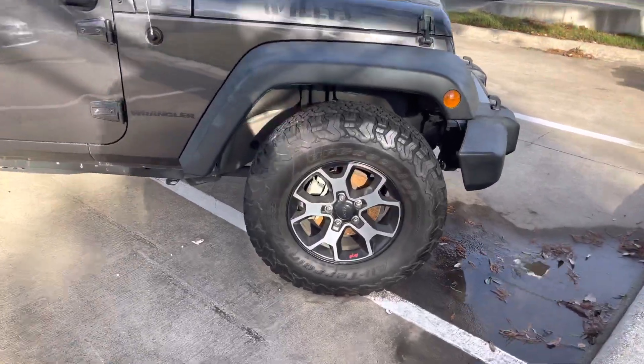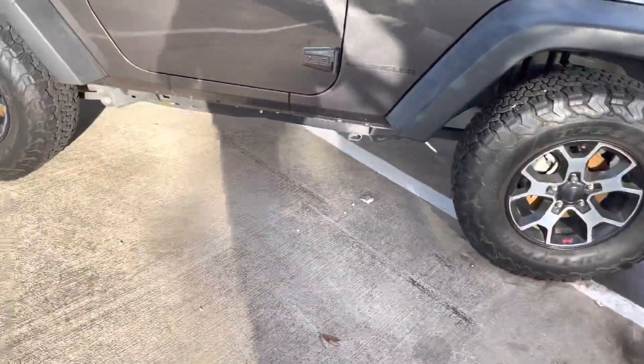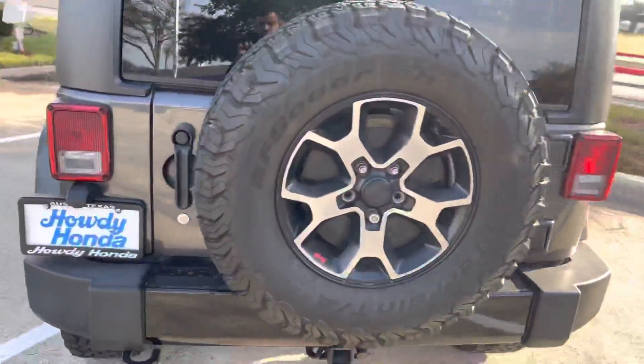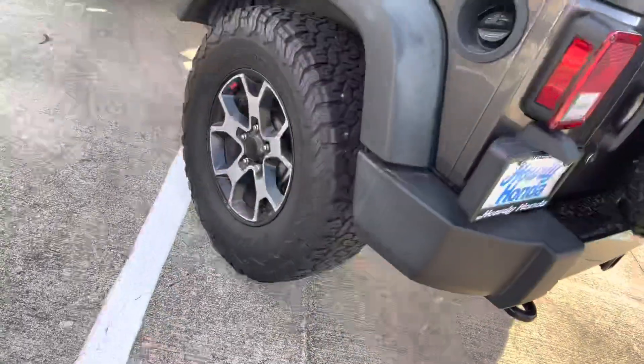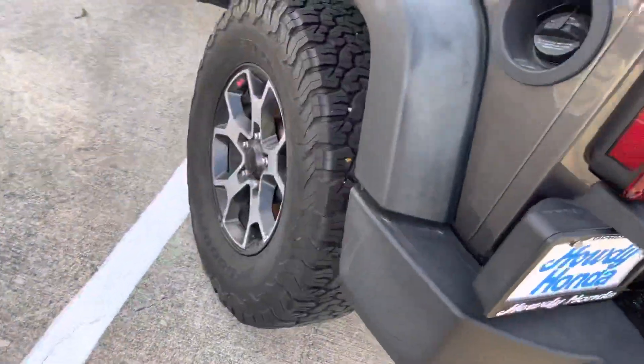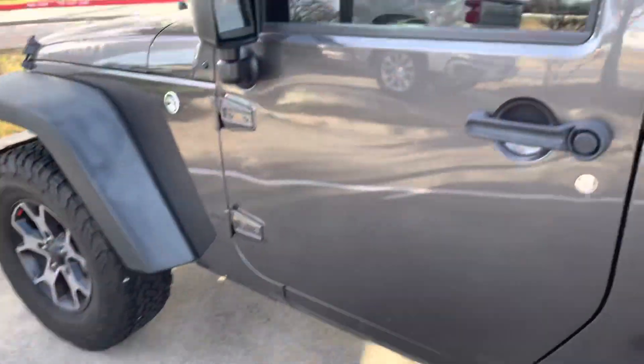In fact, here you can see some nice tires on it. Spare tire mounted on the back with wheel locks as well, so no one can get on there and grab that from you or grab any of your other tires.